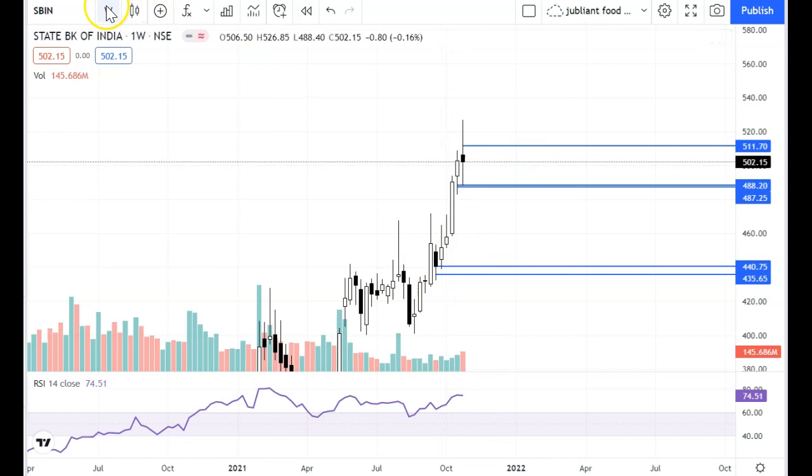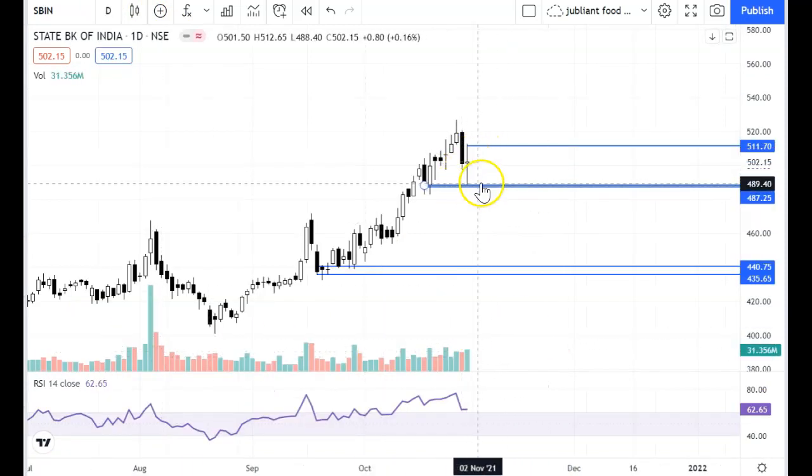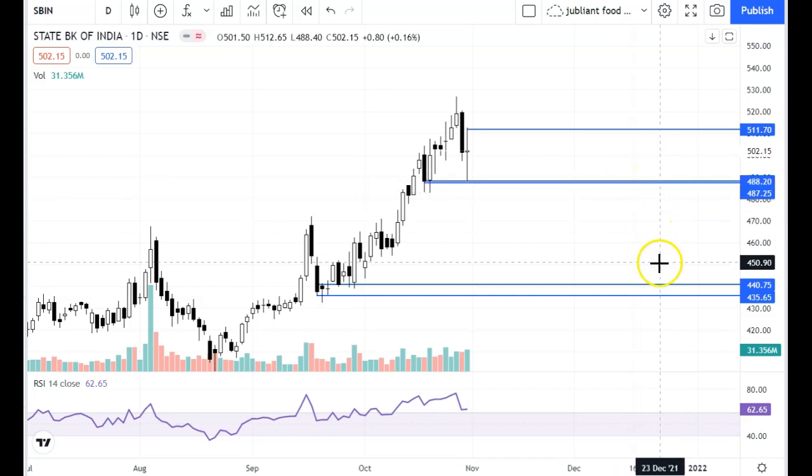Weakness is not seen in the SBI weekly chart. Looking at the daily chart, there is also a spinning candle. So SBI is sideways, in the range from 490 to 511. If 490 breaks, then it will be weak.